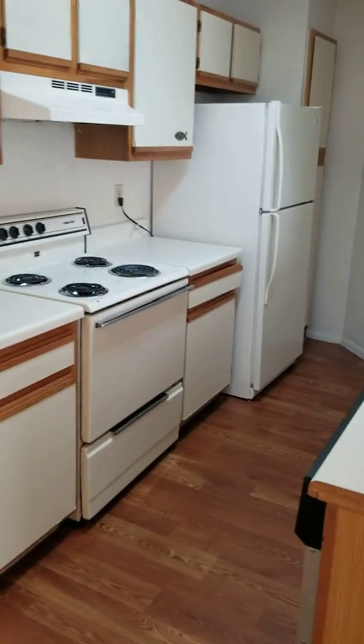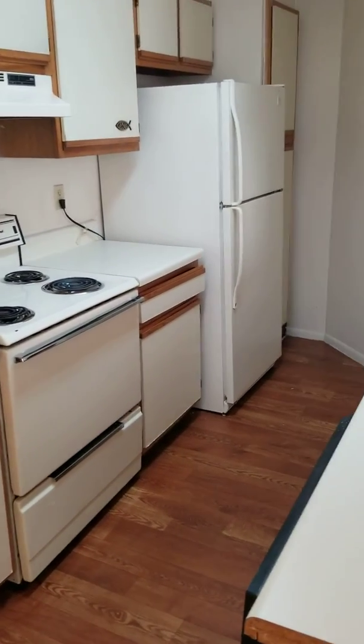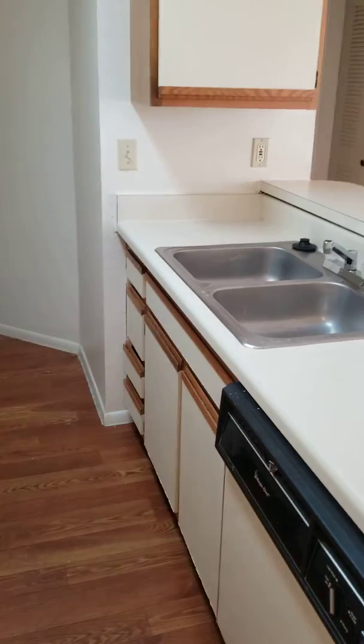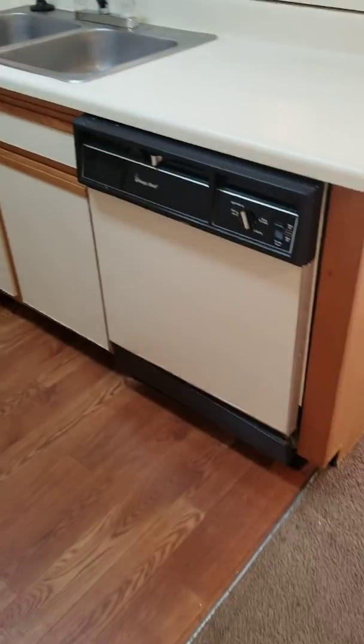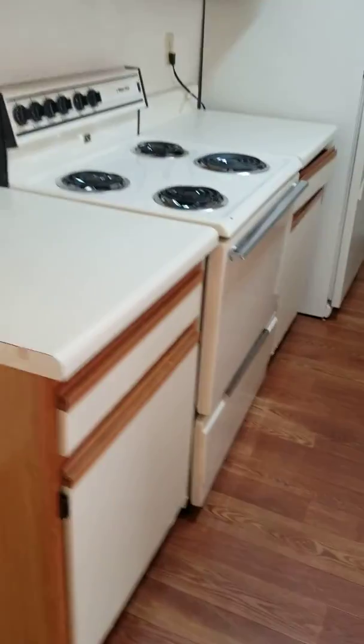The kitchen is fully equipped with an electric stove, an oven, refrigerator, garbage disposal, and dishwasher. There's also a lot of cabinet space.